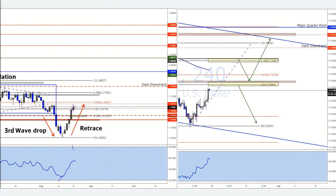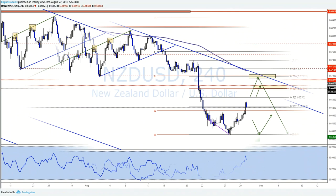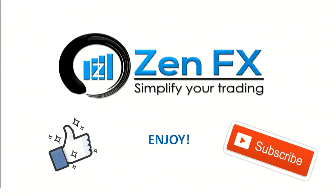Hey guys, it is Ryan with ZenFX. Before we start this video, I just wanted to remind you that we are constantly adding new content to this channel, so if you could support us by giving this video a like and hitting that subscribe button, I would greatly appreciate it. Also, please check in the description of this video and you'll find links to our online community of Forex traders, as well as a ton of free resources that we've made available to help you on your journey to becoming a consistent and profitable trader.